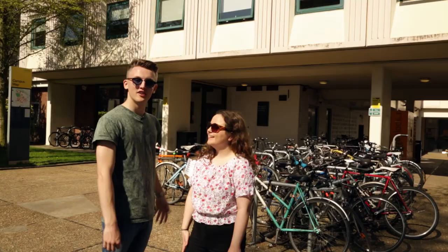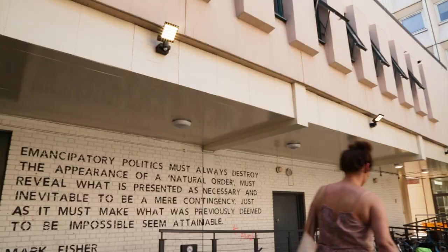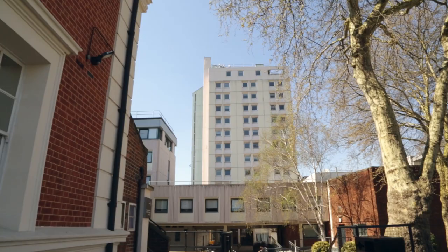Behind us we have the Margaret Macmillan building where educational studies take place. You can also find the Warmington Tower — my English tutor is in there and the views are amazing.